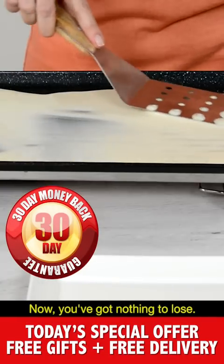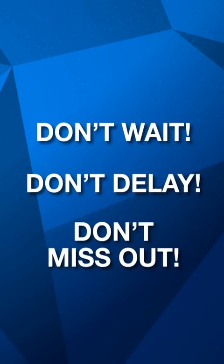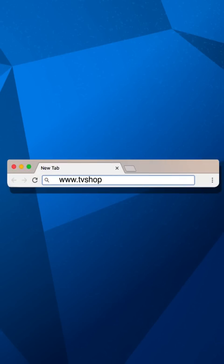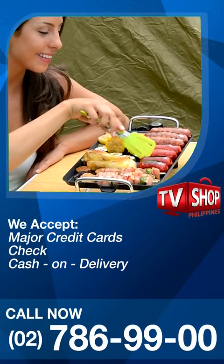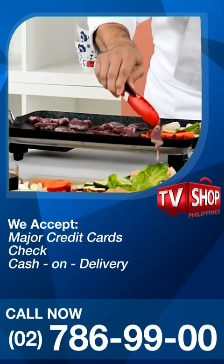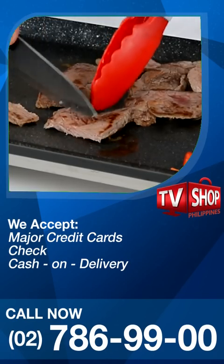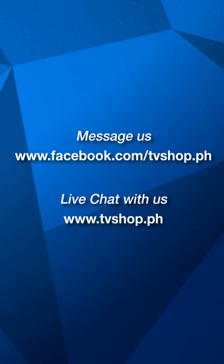Now you've got nothing to lose. So don't wait, don't delay, don't miss out. Order now by sending us a message right here on Facebook, or go to our website at tvshop.ph. We accept all major credit cards, check and COD. Hurry, this offer is not available in any store anywhere, so you must order right now. Facebook message us or live chat with us at tvshop.ph right now.